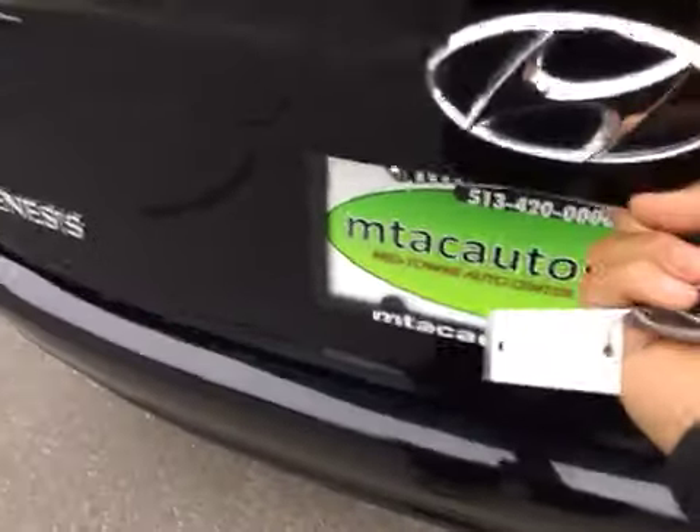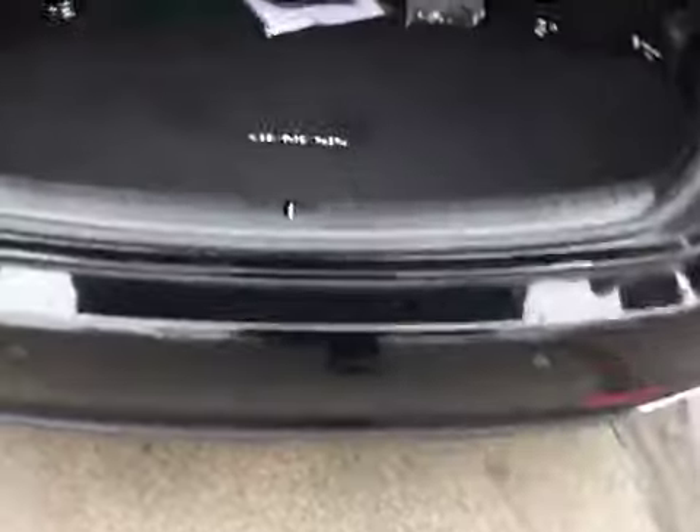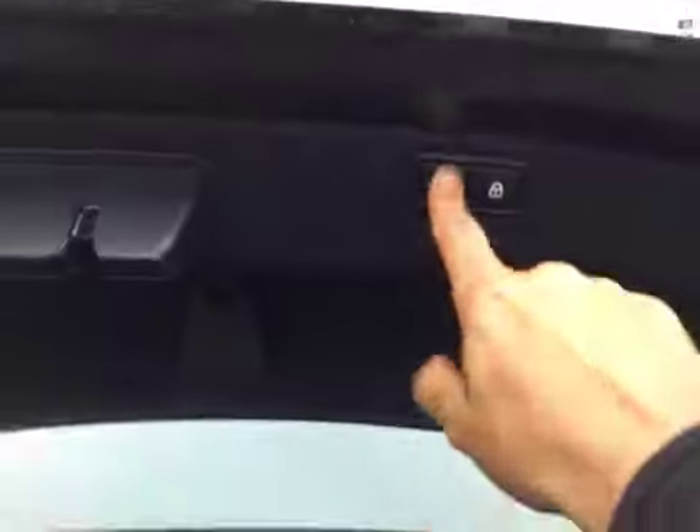We'll go ahead and pop the trunk. All you have to do is squeeze it and it goes up automatically for you. Backup sensors, owner's manuals back here, plus your first aid kit. You get tons of storage space. Plus underneath here you've got your spare tire, and then you can just push the button there and it closes right up for you.